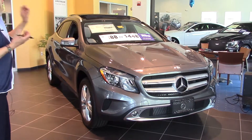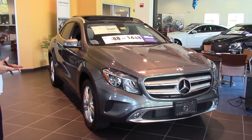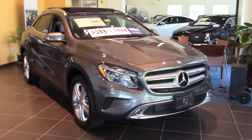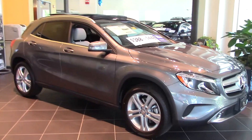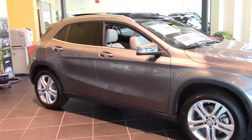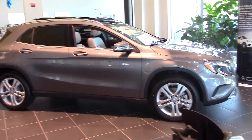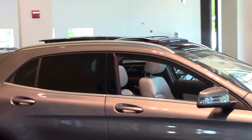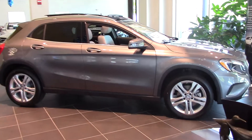But this is the car. This is that great color, the mountain gray that you liked. I think it's going to have similar colors inside as well. So I think you'll really enjoy it with the panoramic roof. And the all-wheel drive in Maine is pretty key.